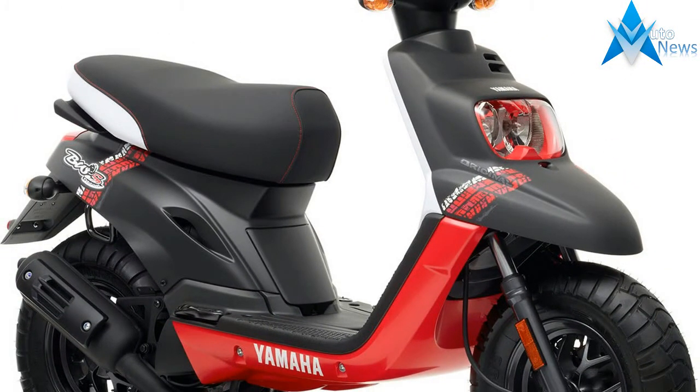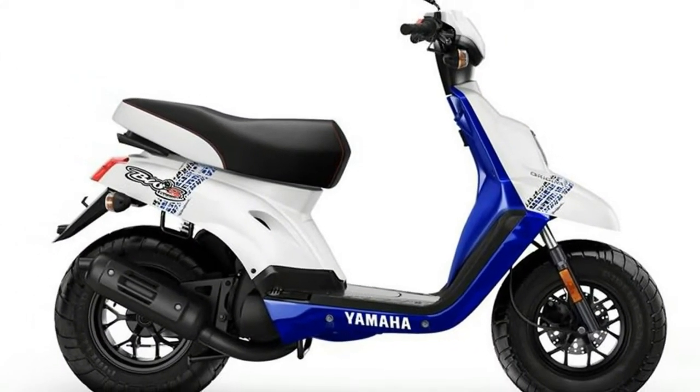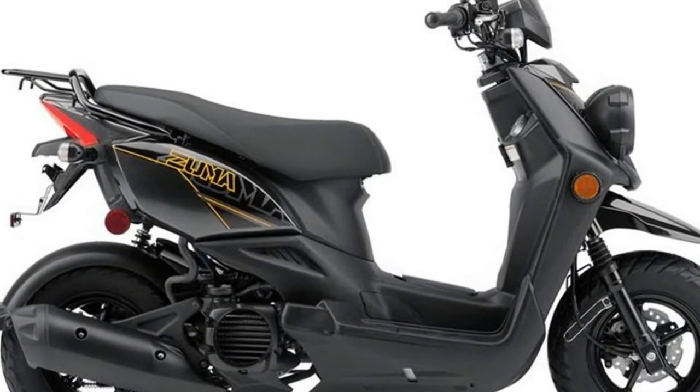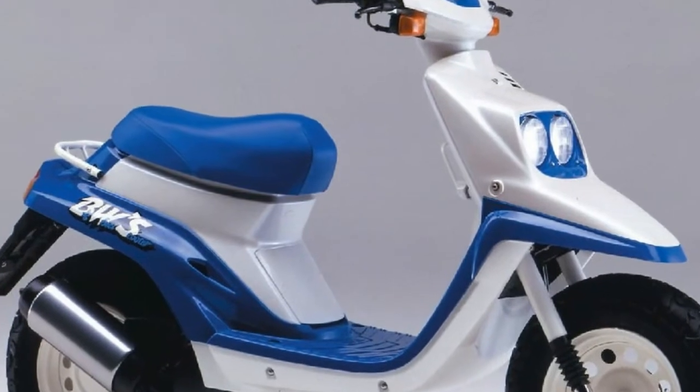It's a classic start it, ride it, park it scooter. And riding the BW's is simplicity itself — no gimmicks and no fiddly controls. Just a zippy 2-stroke 50cc engine, fully automatic transmission, lightweight chassis, fat patterned 10-inch tires and distinctive dual headlights.